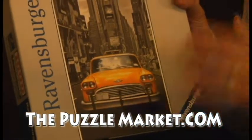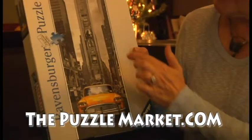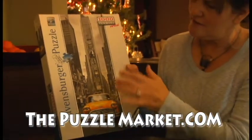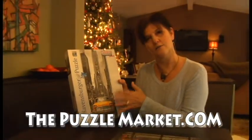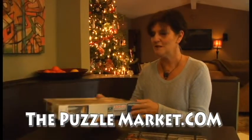I love Ravensburger puzzles. I got this one for Christmas. The quality of the puzzle, the cuts and the way they fit together is so superior to a lot of puzzles that I've worked through my life, and I have done thousands, unfortunately, because I love puzzles.